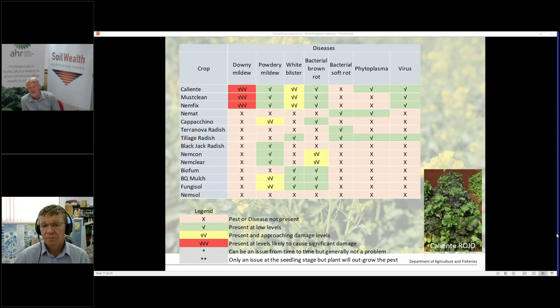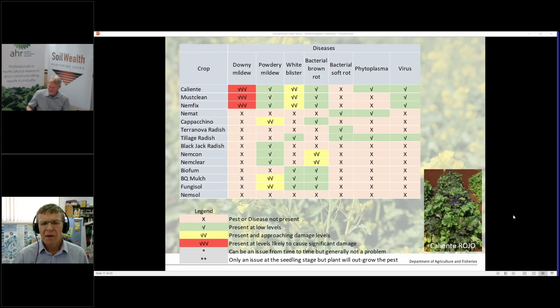Inside the plant you've got glucosinolates and an enzyme that are traditionally separated. When you macerate the crop — pulverize it — they come into contact and start a chemical reaction producing isothiocyanates (ITCs). At that stage you need to incorporate them into the ground quickly. You can see the difference using a rotary hoe from mulching to incorporating — you want to get it buried as quickly as you can to get maximum benefit from that chemical reaction, which is toxic to a whole range of soil-borne pests and diseases.